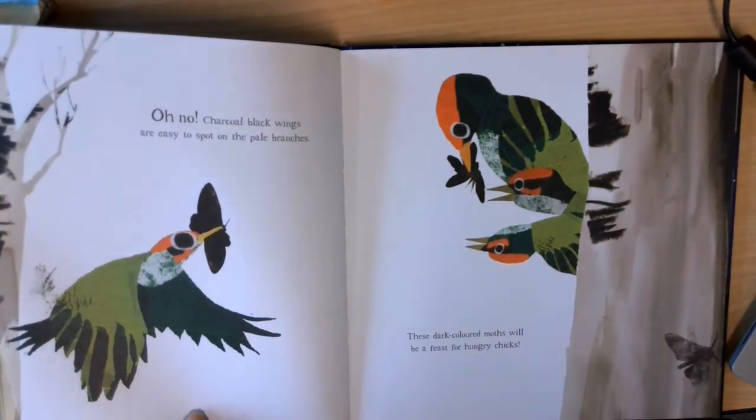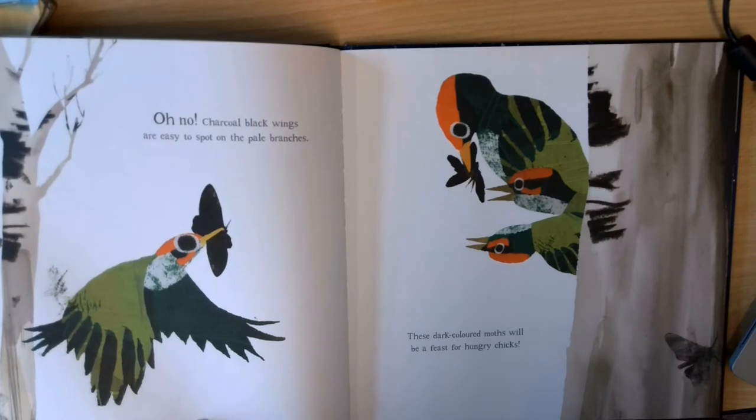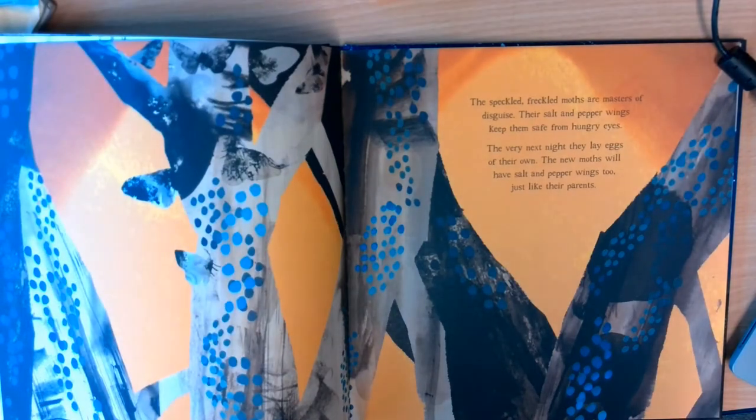Oh no! Charcoal black wings are easy to spot on the pale branches. These dark-coloured moths will be a feast for hungry chicks. The speckled, freckled moths are masters of disguise. Their salt and pepper wings keep them safe from hungry eyes. The very next night, they lay eggs of their own. The new moths will have salt and pepper wings too, just like their parents.